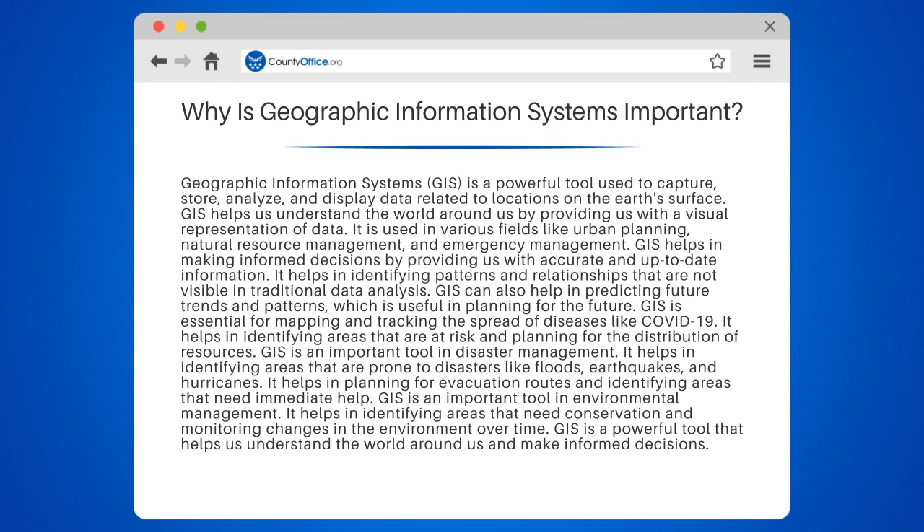It is used in various fields like urban planning, natural resource management, and emergency management. GIS helps in making informed decisions by providing us with accurate and up-to-date information. It helps in identifying patterns and relationships that are not visible in traditional data analysis.